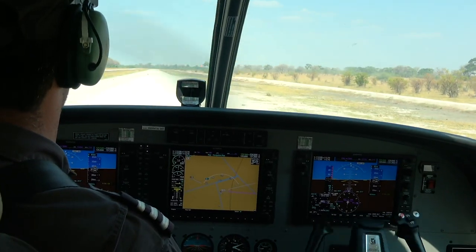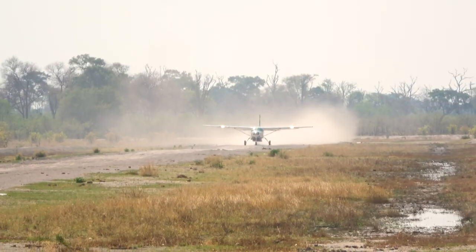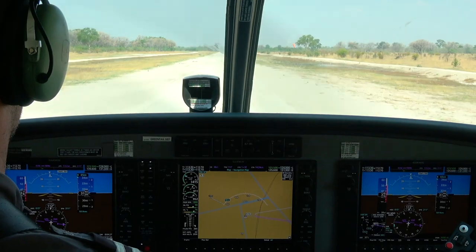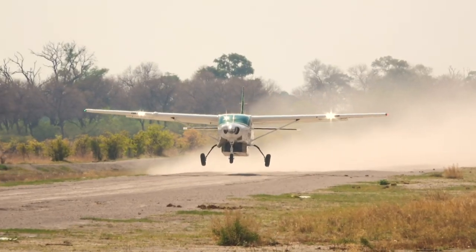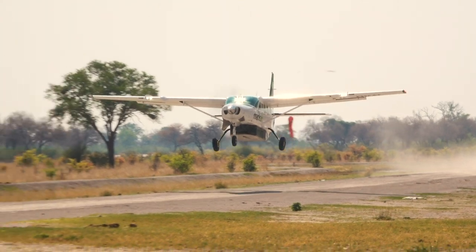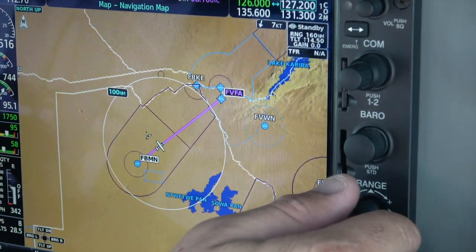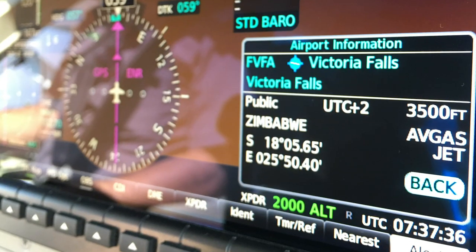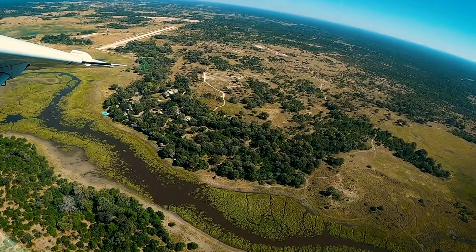As we depart Kwai River for Maun, we fly over some of the most beautiful green vegetation, and you can see a lot more animals present in this area because of the water. Thanks for flying along — if you like this kind of content, be sure to like the video and leave a comment if you have any questions. I hope you enjoyed the insights into the game fences, the flying down to the Central Kalahari Game Reserve, and flying north to Kwai River at the edge of Chobe National Park.